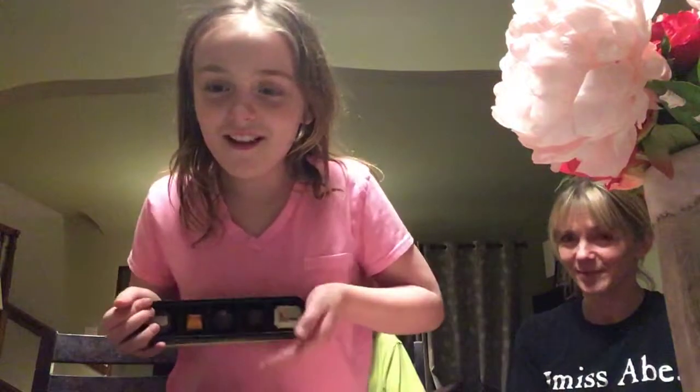Hello everyone, welcome to the truffle challenge! We tried a bunch of expensive truffles. My mom got these, and these are the truffles we'll be trying.